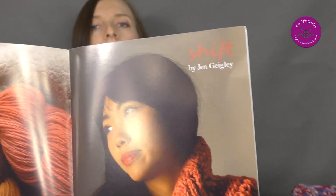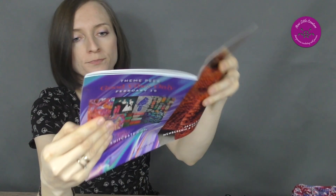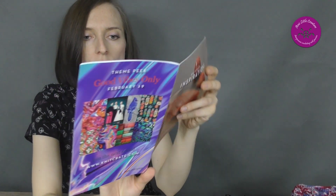In the KnitCrate you've also got beautiful patterns — I'll show you. There's 'Shift' by Jane Gailey, and in the crate also 'Embrace' by Tonya Bush.